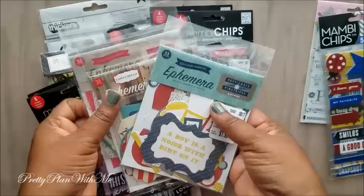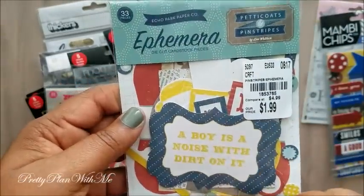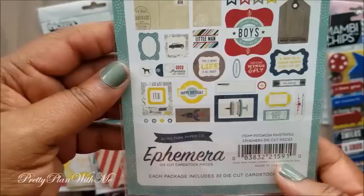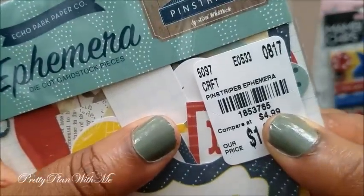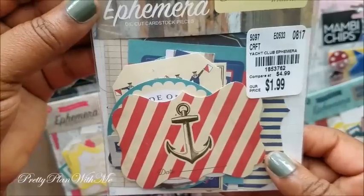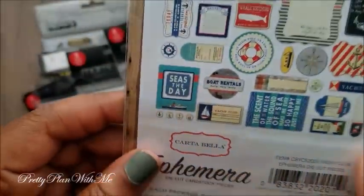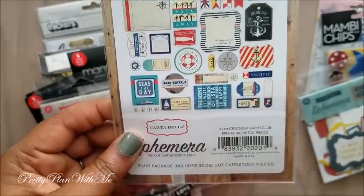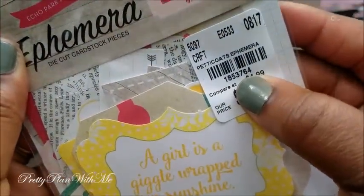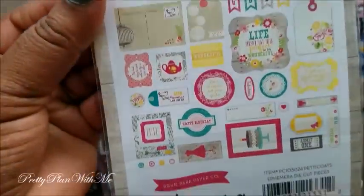I also picked up some ephemera packs from Echo Park. These were $1.99 and you get a lot of pieces — 33 pieces. This one has a little boy theme. Next one says 'Yacht Club' — also $1.99. And one more at $1.99 that is more girly.